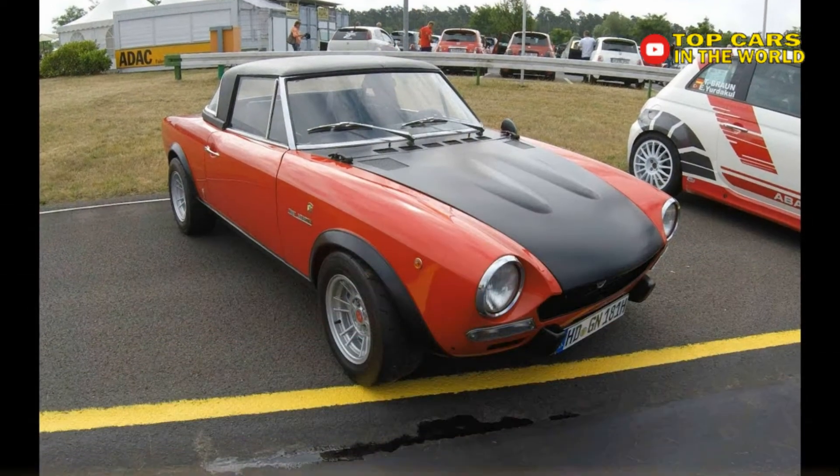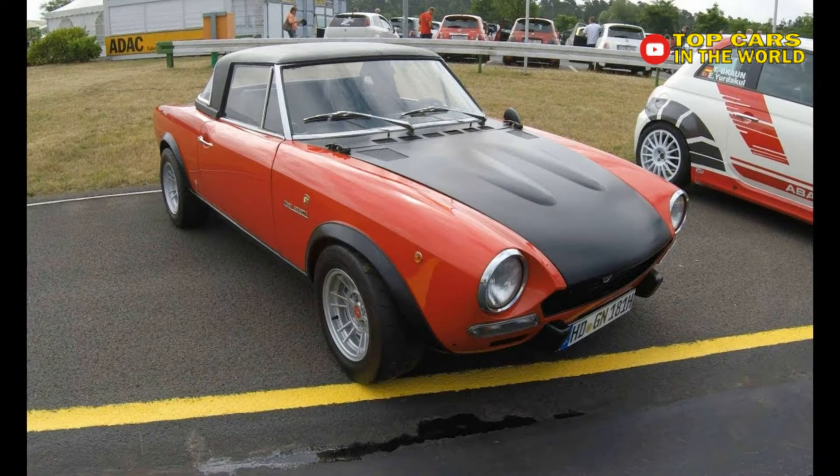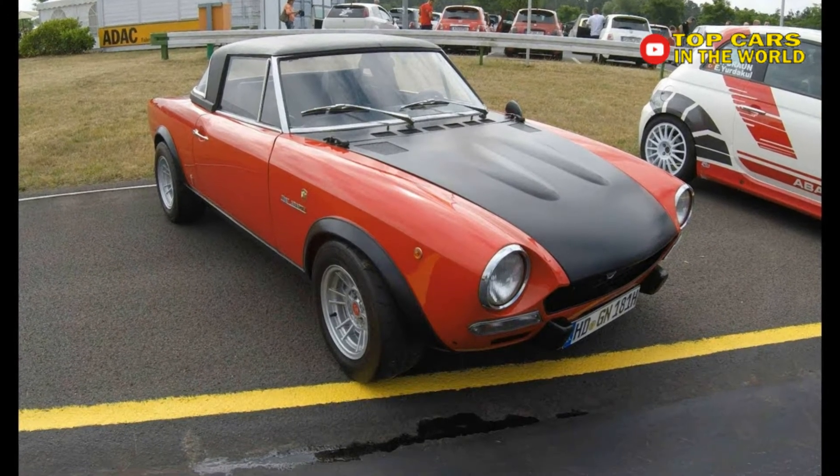That's about a third of what the new Japanese-built Fiat 124 Spider will run you.